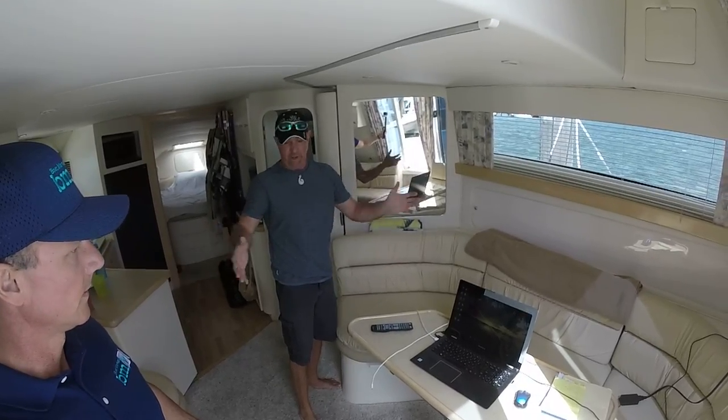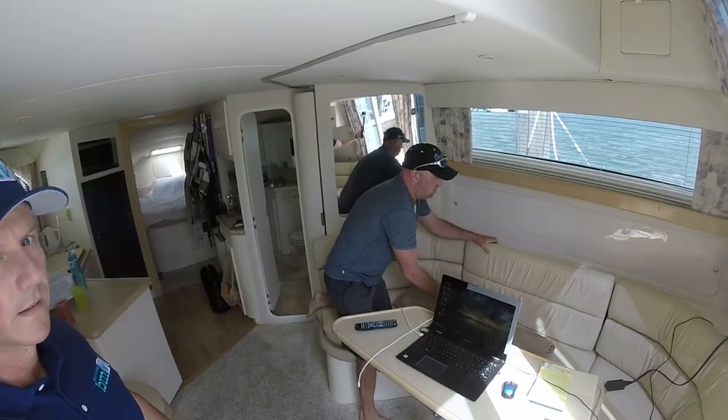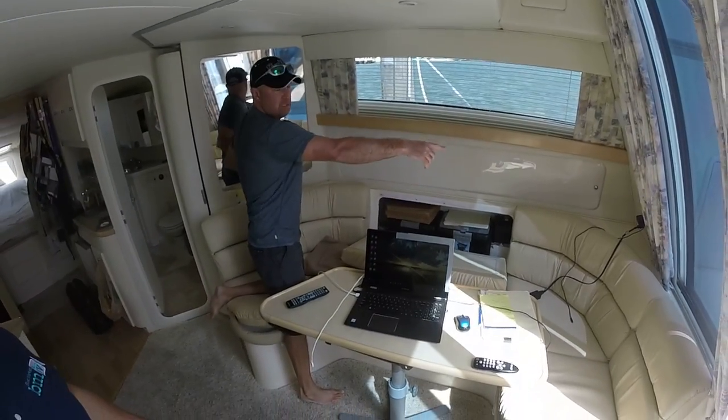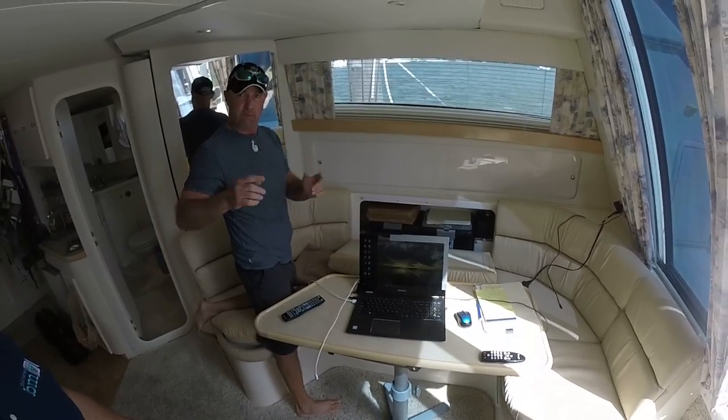Spacious, huge salon area where everybody can sit back and talk to each other. Behind each one of the seats there's also a lot of storage that goes the entire length along the side of the hull, on both sides — port and starboard.